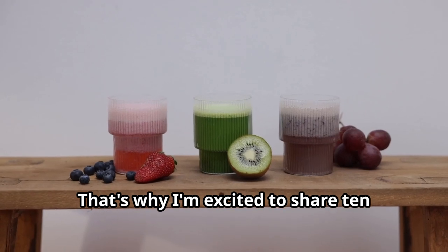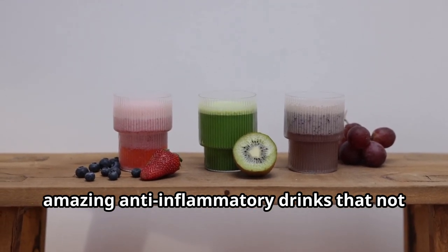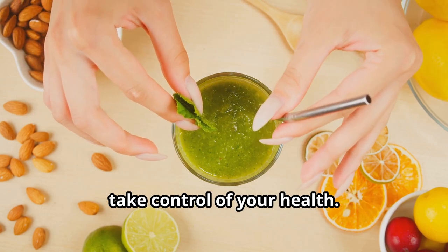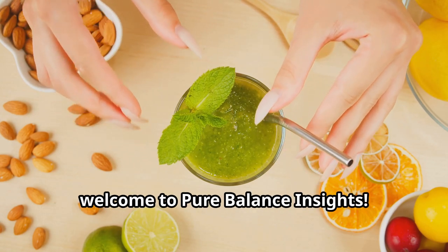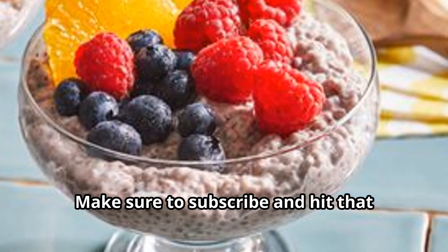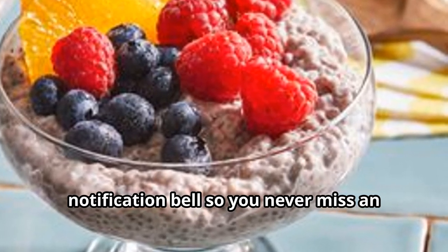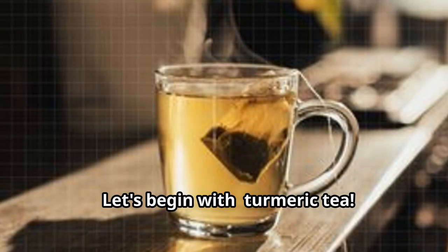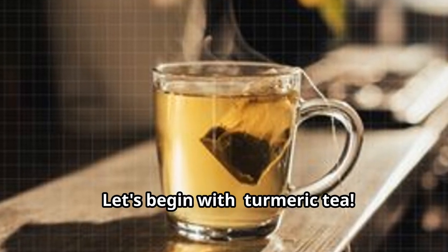That's why I'm excited to share 10 amazing anti-inflammatory drinks that not only taste delicious but can also help you take control of your health. Welcome to Pure Balance Insights — I'm so happy to have you here. Make sure to subscribe and hit that notification bell so you never miss an episode packed with health tips and insights.